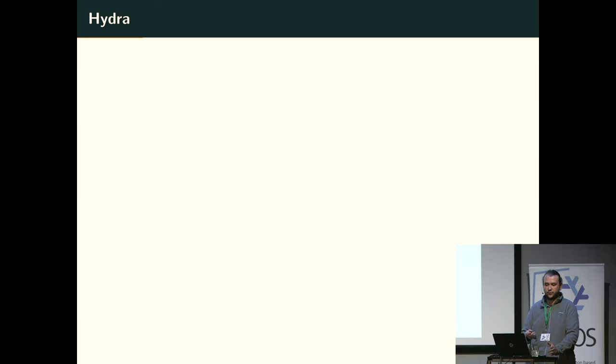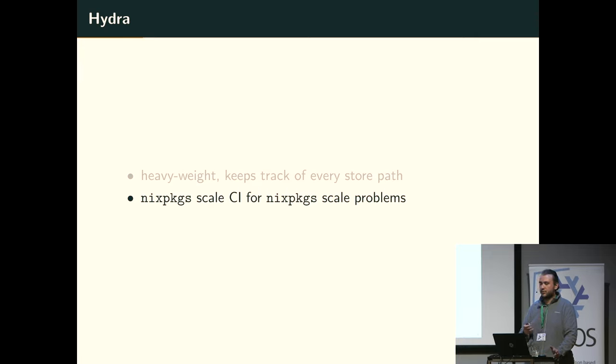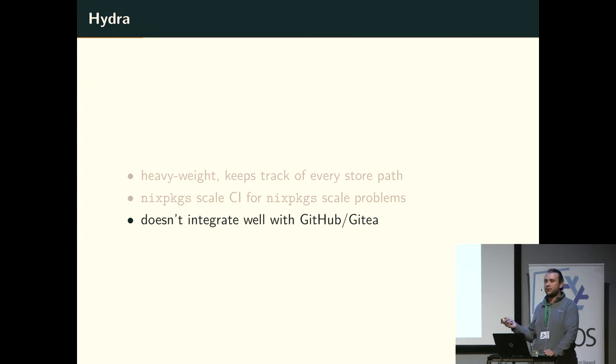Take Hydra as an example of what we have currently. Hydra is extremely heavyweight — one reason is it keeps track of every single store path. If you're building a closure of 20,000 or 30,000 store paths, the UI might take a few seconds to load. It is a Nix packages-scale CI for Nix packages-scale problems. Unless you're building Nix packages, you probably shouldn't use Hydra. The integration with GitHub and Gitea is not great — status reports aren't really a thing. Normally it fetches on a timer, not with webhooks. And with pull requests, Hydra doesn't do that.